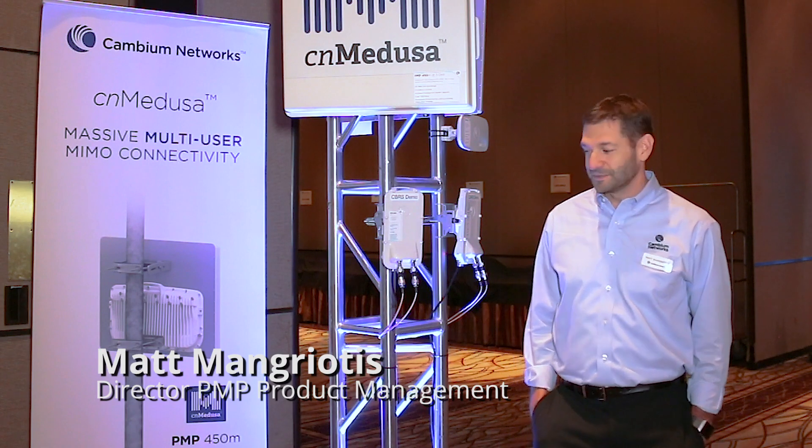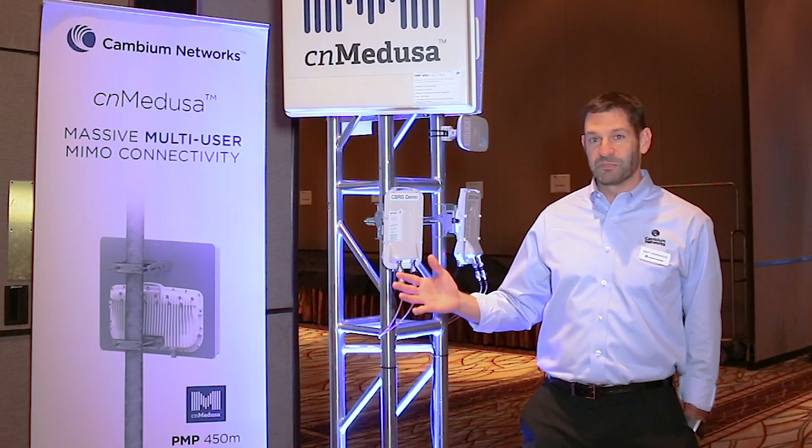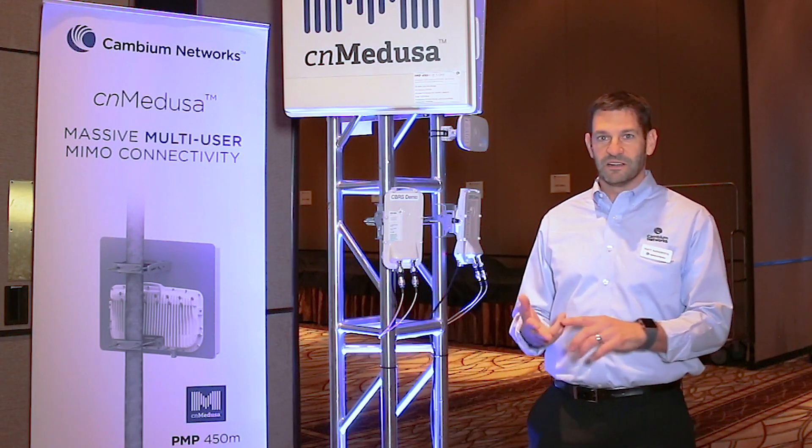I'm Matt Mangriotis, director of product management with Cambium Networks. Today I'm here to show you a little bit about the PMP 450 platform — this is our flagship platform for multi-point products, along with ePMP and the CN Ranger product line.